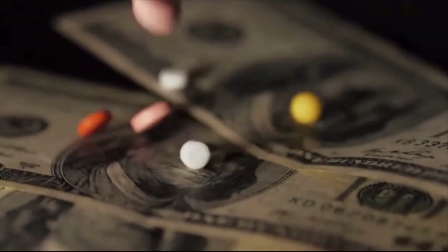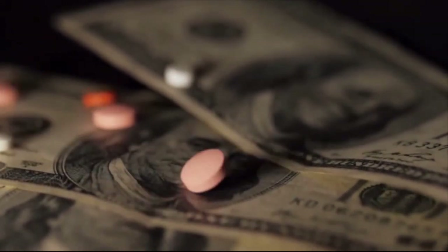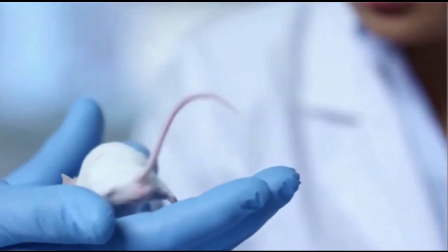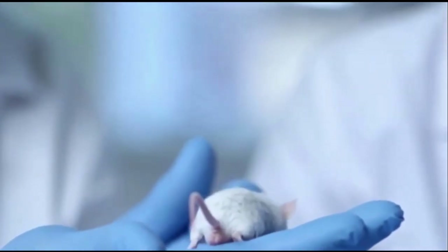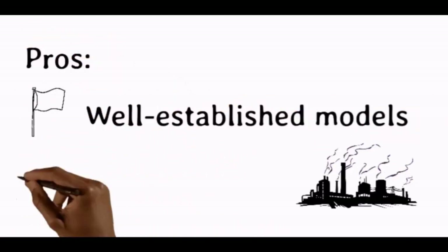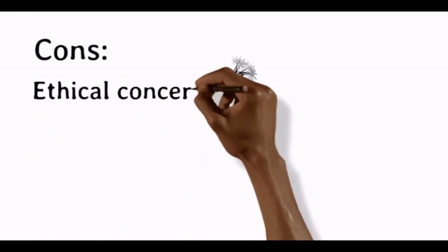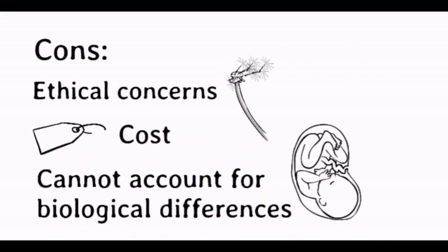Conventional drug development takes an average of 10 years and millions of pounds to get from laboratory bench to market. Before a drug can undergo clinical testing in humans, regulatory agencies also require safety and toxicology quantification in animals. Although conventional animal models are well established and are the perceived industry standard, they raise several ethical concerns, require high expenditure, and fail to distinguish biological differences between test species and humans.